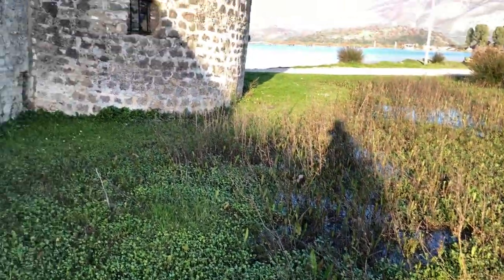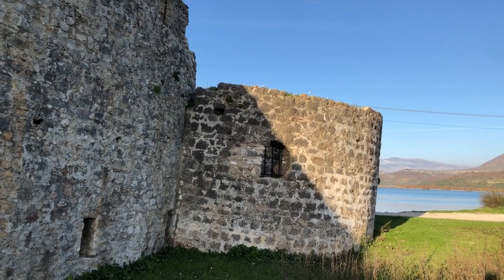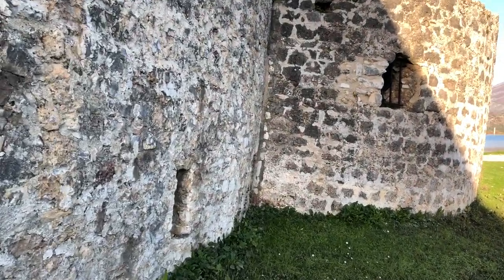Maybe a little bit of a marsh here — see how that corner is sinking into the marsh. So you've got to build on good ground, guys. Make sure your ground is not a sponge, otherwise you're going to lose your building.